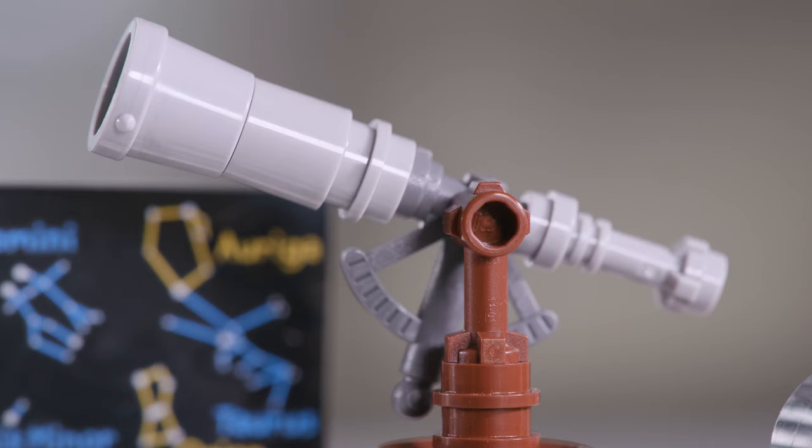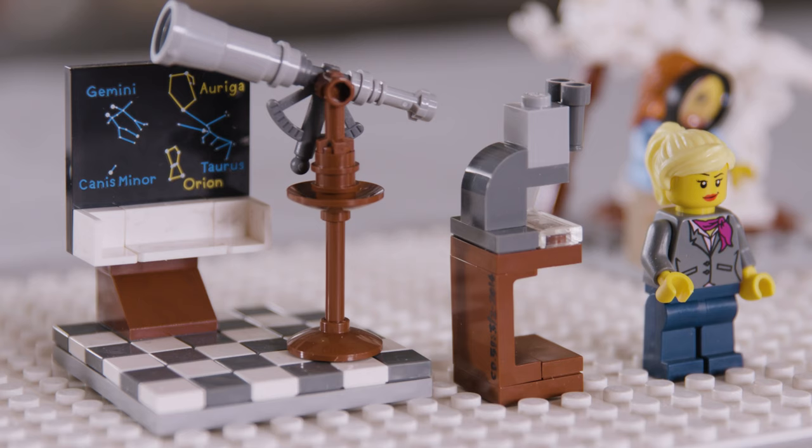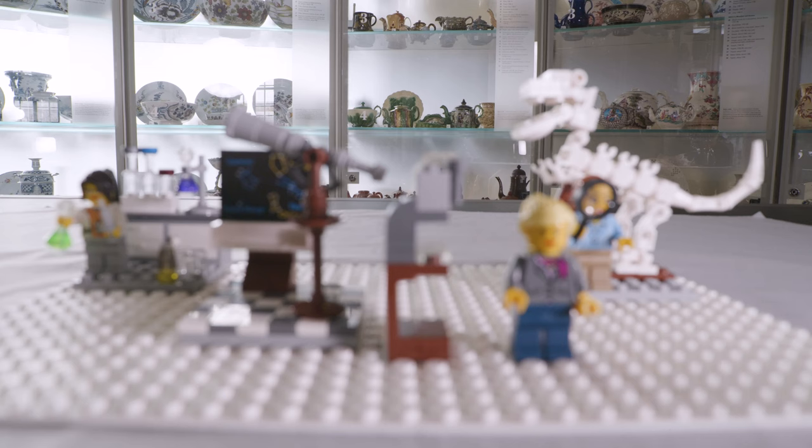When the Lego Group launched a platform where fan designers can submit their ideas for Lego sets, I saw an opportunity to change that by designing a set of female characters in interesting professions.